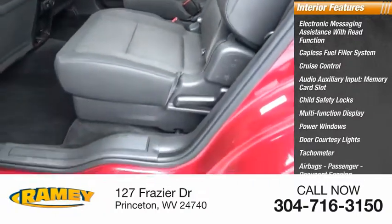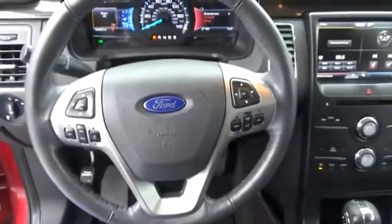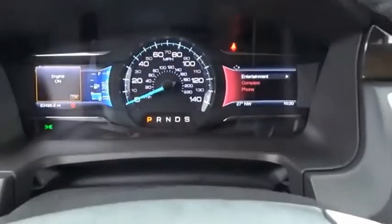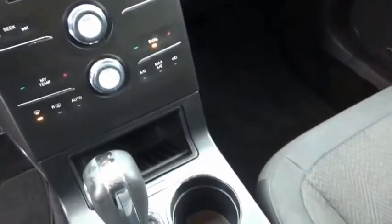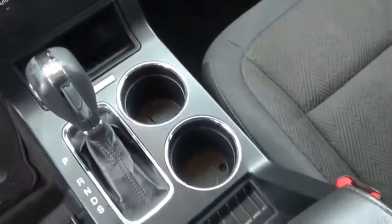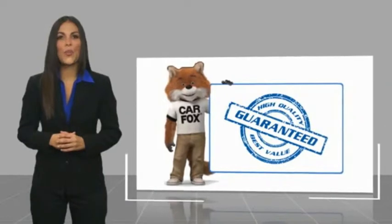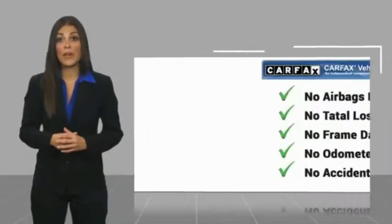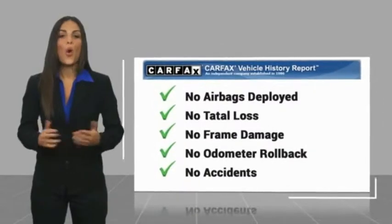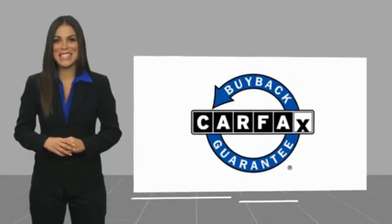Passenger occupant sensing deactivation. A vehicle like this doesn't come along every day — come in and get it before someone else does. Here's another high-quality vehicle with a Carfax Vehicle History Report. Be sure to find a complimentary copy of this report online or contact the dealership. This vehicle qualifies for the Carfax Buyback Guarantee.